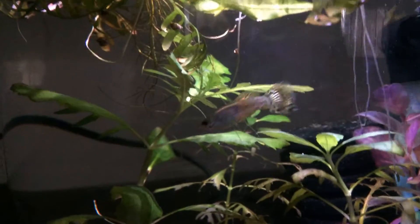I watched one of Jeff's videos today and he has a fish with swimming bladder problems, so I thought I'd show one of my fish that had the same problem.